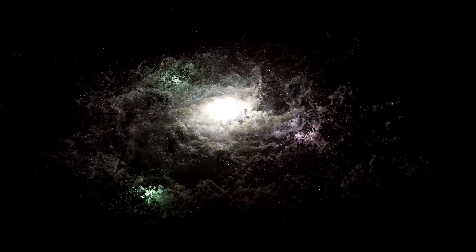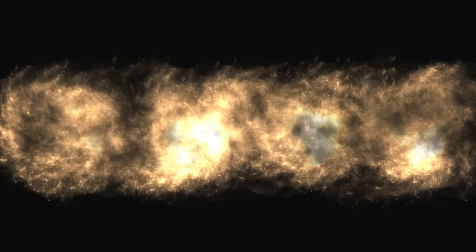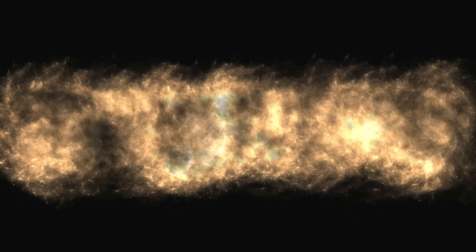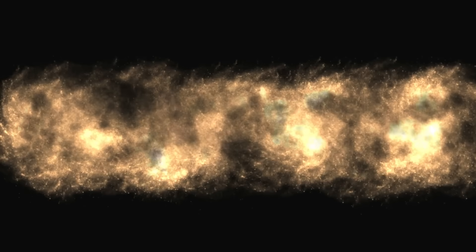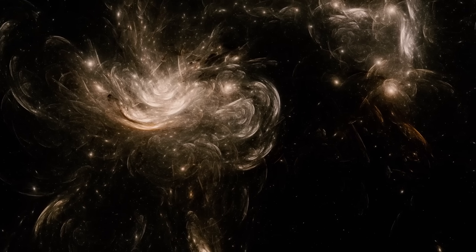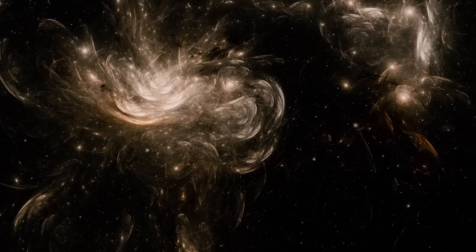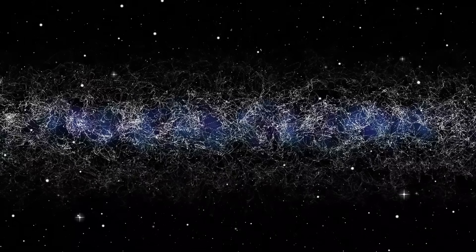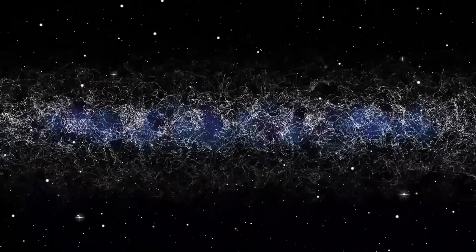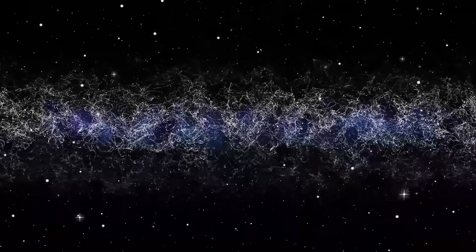Utilizing Einstein's theory of general relativity, Webb produced a sweeping panoramic image of ABEL 2744 displaying approximately 50,000 infrared light sources, including galaxies previously concealed from our view. These newly revealed galaxies owe their visibility to Webb's unmatched imaging capabilities, enabling astronomers to peer deeper into the cluster's structure and offering data that could reshape our comprehension of galactic evolution over cosmic timescales.